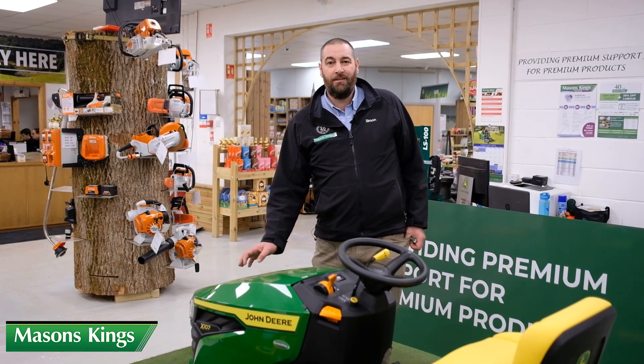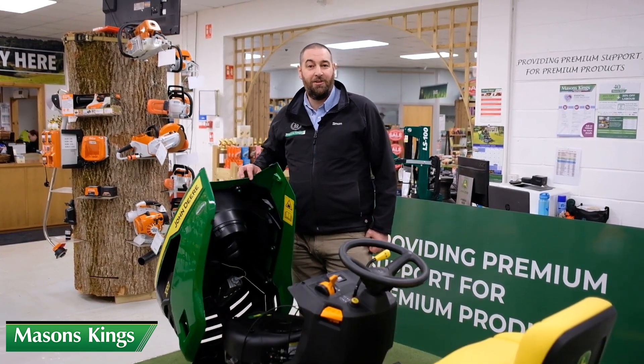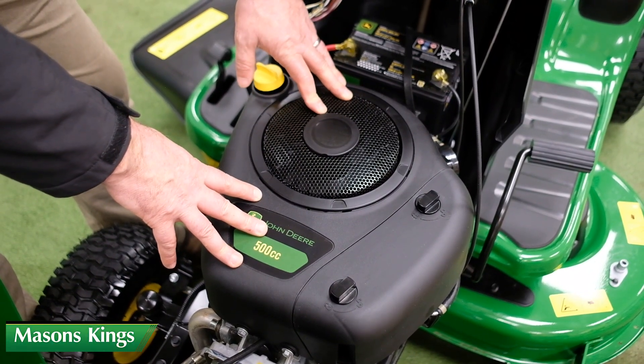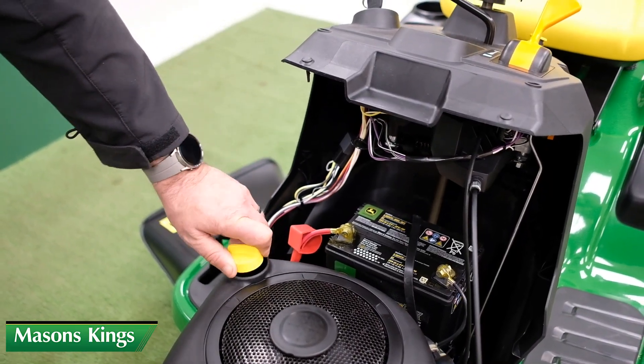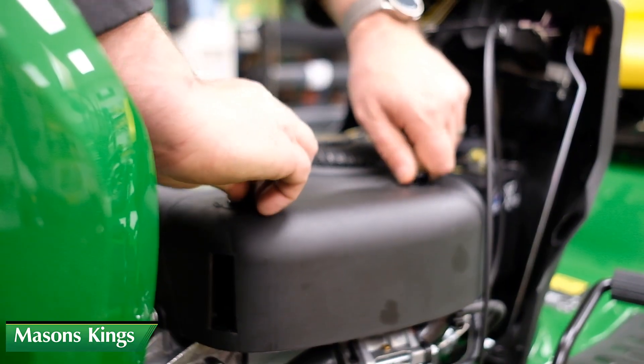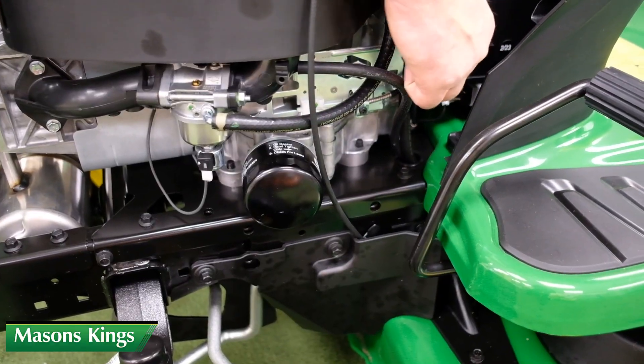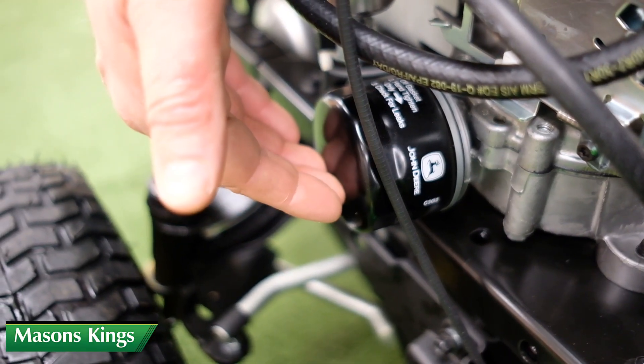The X107 comes with a Briggs & Stratton single cylinder, 500cc, 14.9 horsepower engine. The dipstick is easily accessible on top of the engine. The air filter is easily accessible to clear away all the debris. We have an inline fuel filter and a screw-on oil filter on the side of the engine.